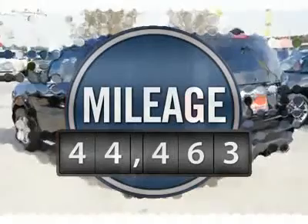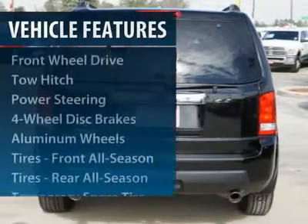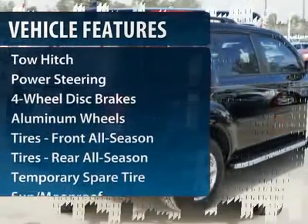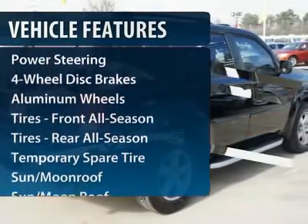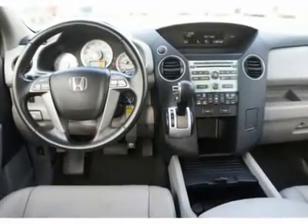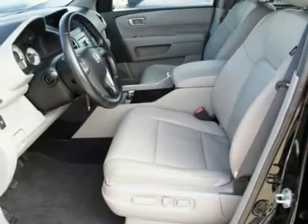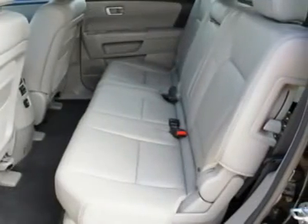This vehicle has less than 45,000 miles. Here are some of this vehicle's great options: steering wheel audio controls, power passenger seat, tow hitch, CD changer, power steering, adjustable steering wheel, cruise control, aluminum wheels, four wheel disc brakes, and floor mats.